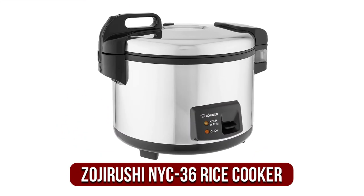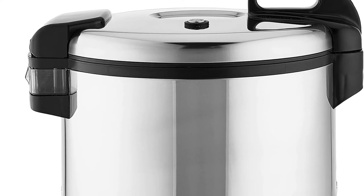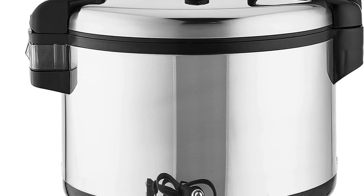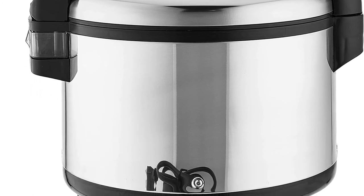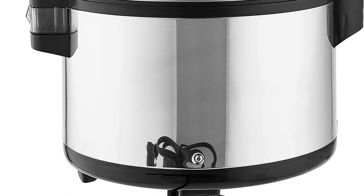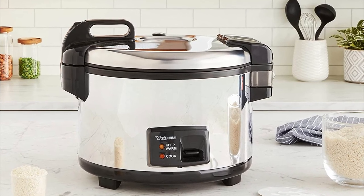Moving up at number 2 is the Zojirushi NYC-36 Commercial Rice Cooker. Zojirushi is a brand that has earned trust over time — their products and warranties stand up to the demands of commercial usage. The 20-cup capacity isn't enough for many eateries, but it might be enough for a restaurant where rice is not an integral part of your menu, or if you have many appliances. If you have the Zojirushi NYC-36 Commercial Rice Cooker warmer, it will prove its worth repeatedly with perfectly cooked rice.